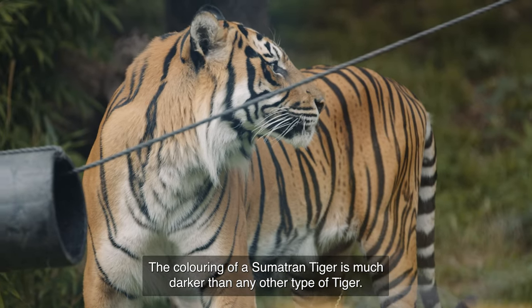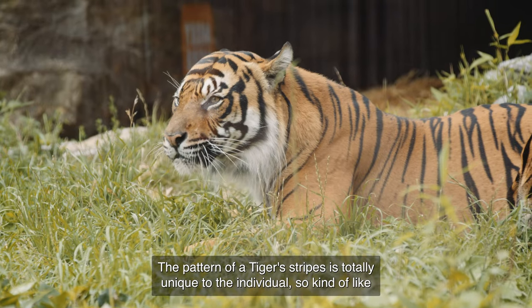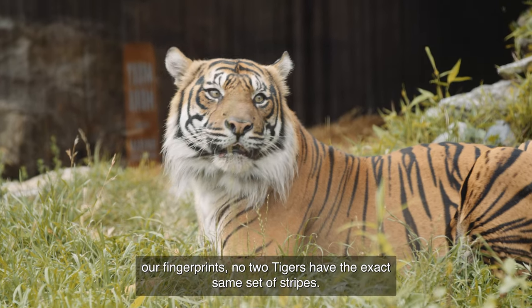The colouring of a Sumatran Tiger is much darker than any other type of tiger. The pattern of a tiger's stripes is totally unique to that individual, so kind of like our fingerprints, no two tigers have the exact same set of stripes.